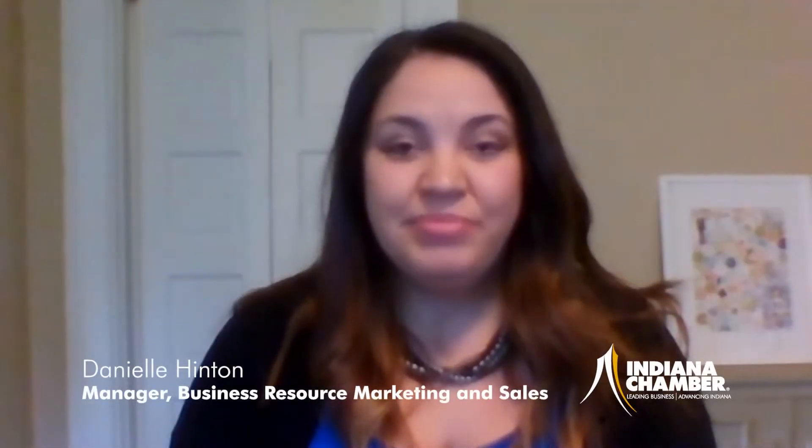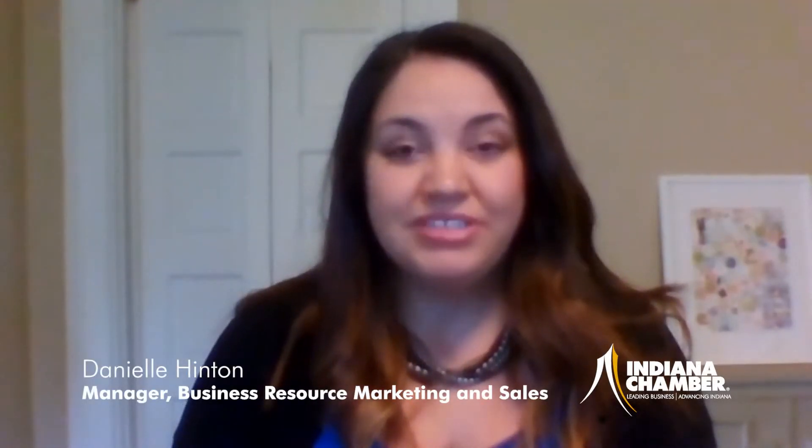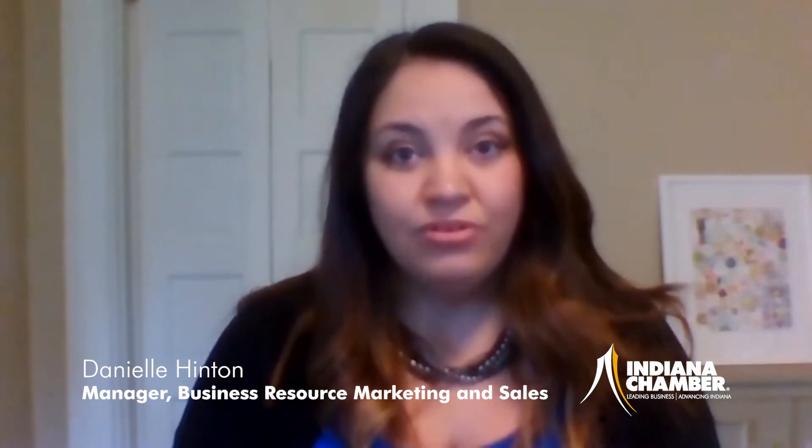I'm Danielle Hinton, Manager of Business Resources with the Indiana Chamber. My role is to help connect you with over 20 of our regulatory compliance guides that we have available. Let me help your company stay in compliance and implement best practices by having these publications on hand or on your computer screen.